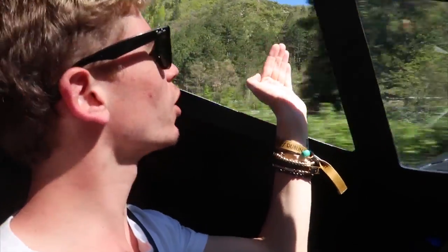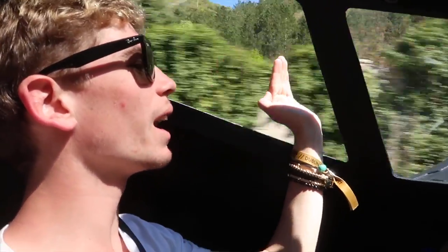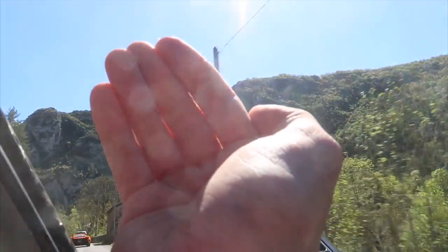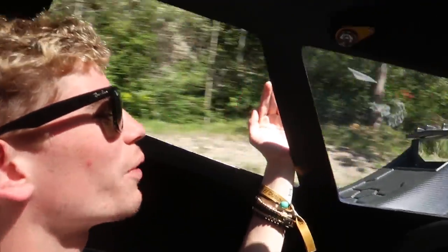Trying to get the wind to come to my face because it's so hot in here — by angling my hand. There we go, that's the angle. If you have it like this, it comes into your face. It must be 30-something degrees in here — it's bloody boiling. Gotta do what you gotta do.